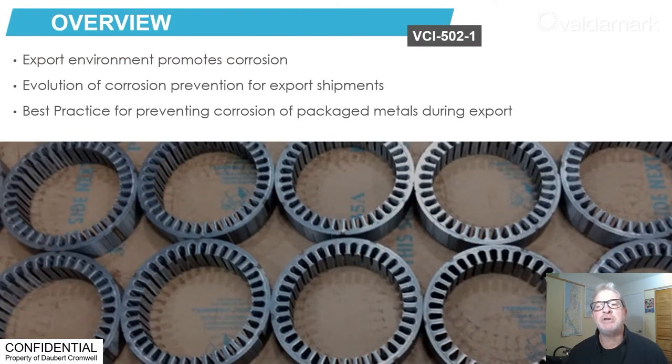In this presentation, we will outline the corrosion prevention challenges associated with the export of metal parts and assemblies. Next, we will provide you the evolution of corrosion prevention packaging as it relates to export shipments. Finally, we will conclude with best practices for protecting metals during export.